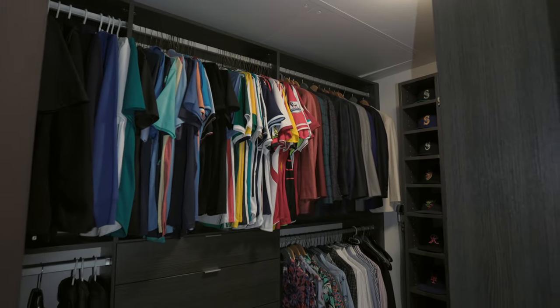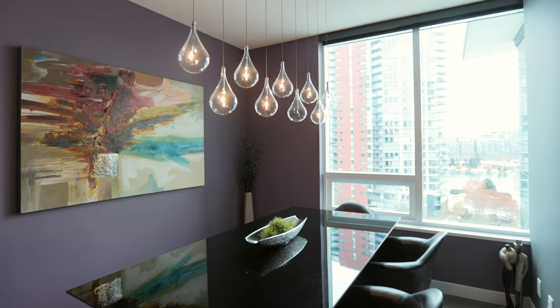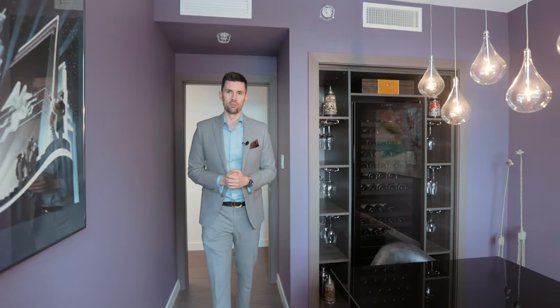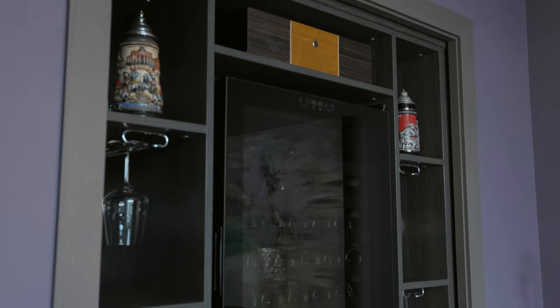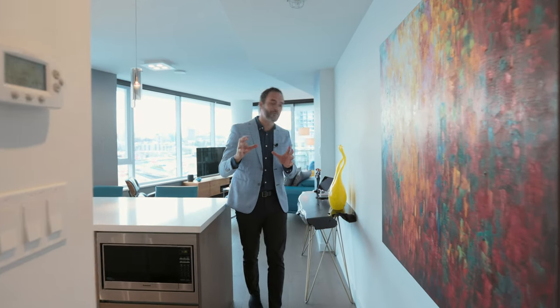As we come through to the suite we've got this awesome den, currently set up with California Closets which make a huge amount of storage for whatever your needs are. And then arguably the best bit of the home is a dedicated wine room — you can convert it back into a second bedroom as well if you like, but I prefer the wine room.